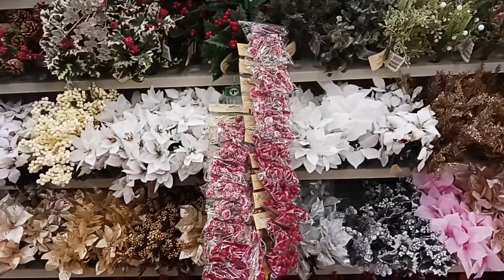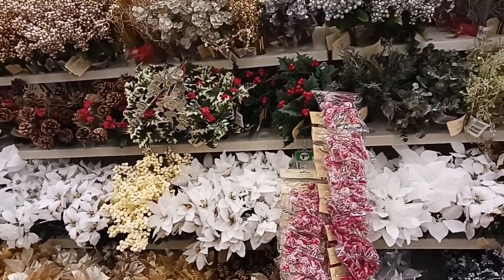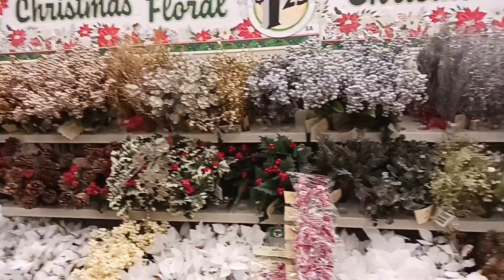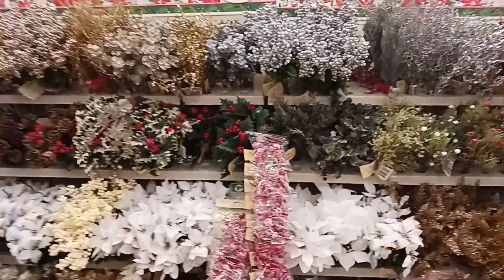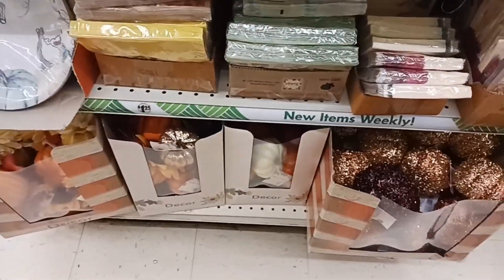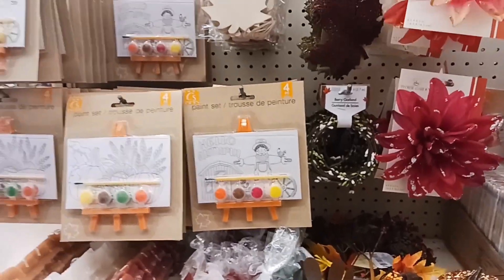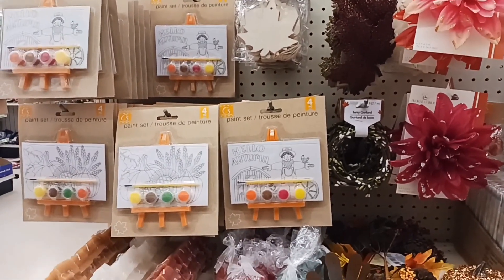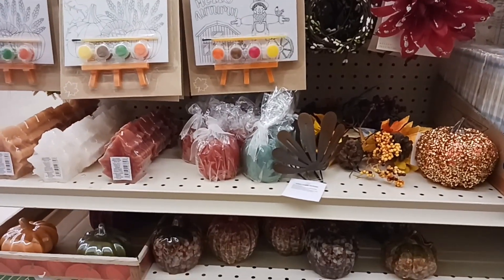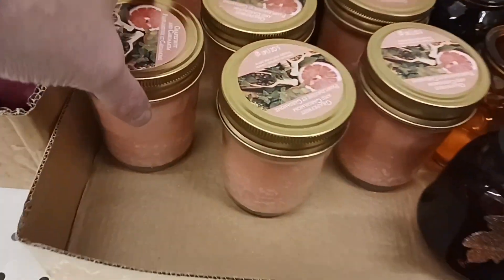Dollar Tree puts their seasonal out two months in advance, so this is the best time with the best selection. Look at how gorgeous all their sprigs are — every year they just step it up. They also have some Thanksgiving stuff out, crafts for the kids for the kid table, and more foliage for Thanksgiving.